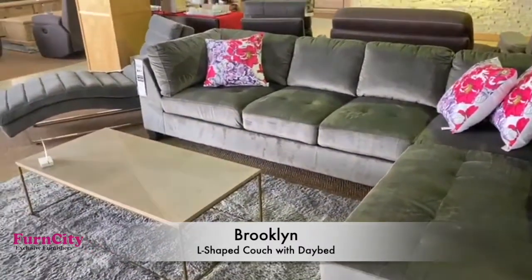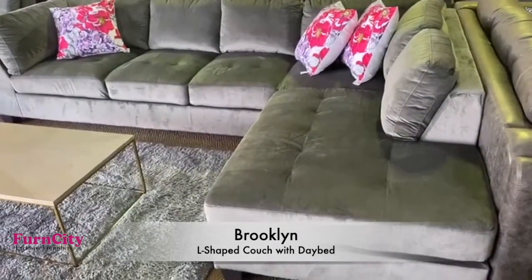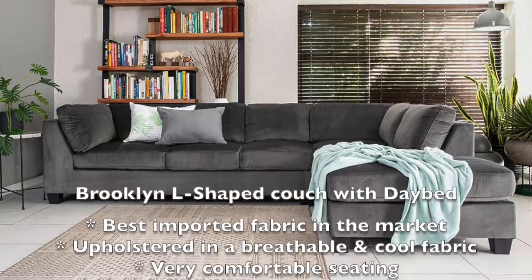The sizing and the comfort are big selling points on this beautiful Brooklyn couch.